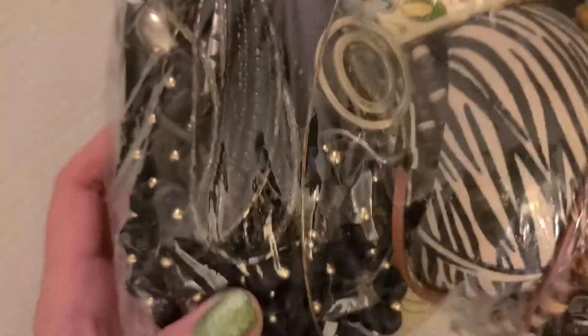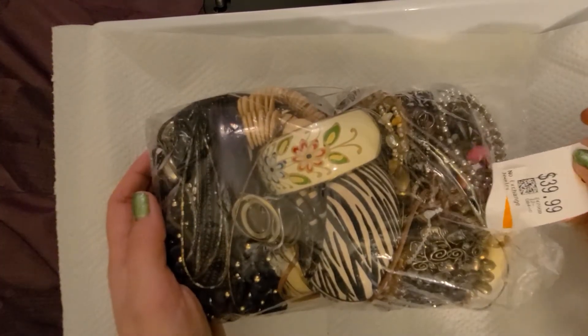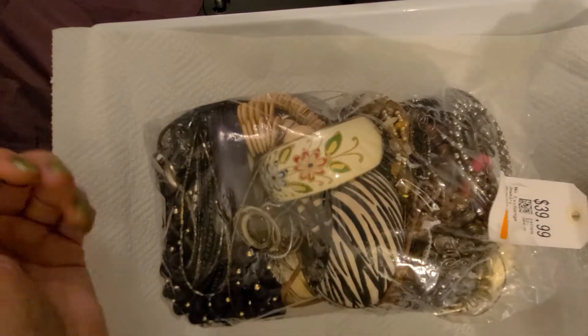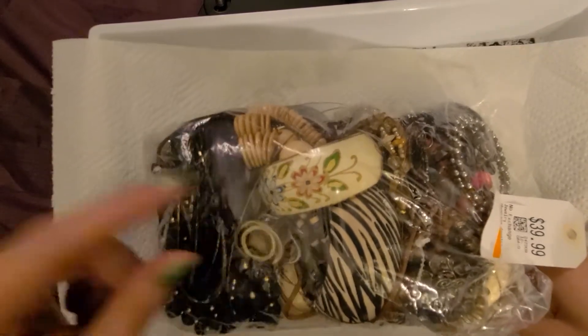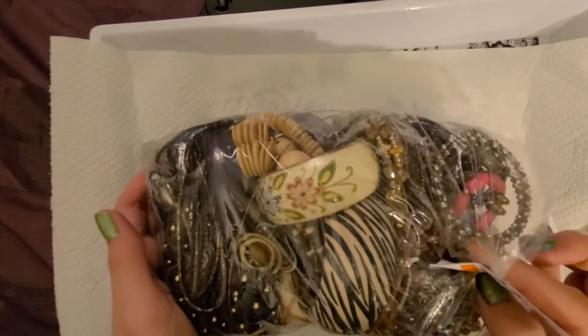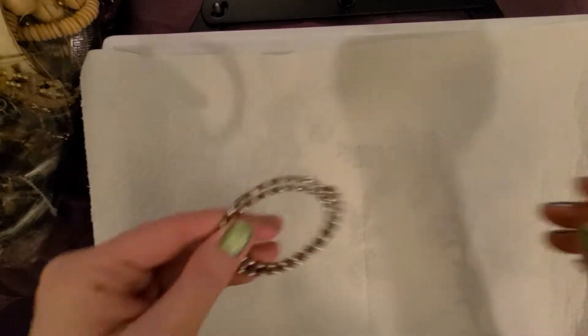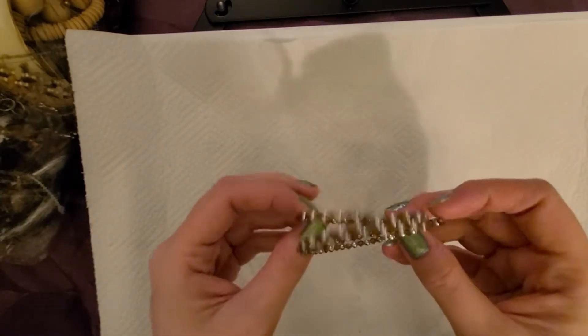Hi, thanks for clicking on this video, thanks for being here. It's Rebecca with Becca's Boutique and Beadworks. Today we are doing a jewelry bag unveiling — a jewelry bag reveal. This is a $39.99 Canadian dollar bag. We do jewelry and craft lot unveilings, and I do an auction on Saturday night. Please hit the thumbs up and subscribe.